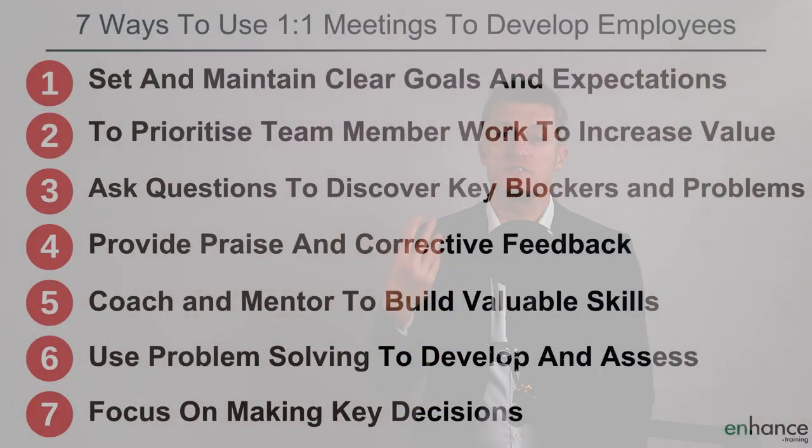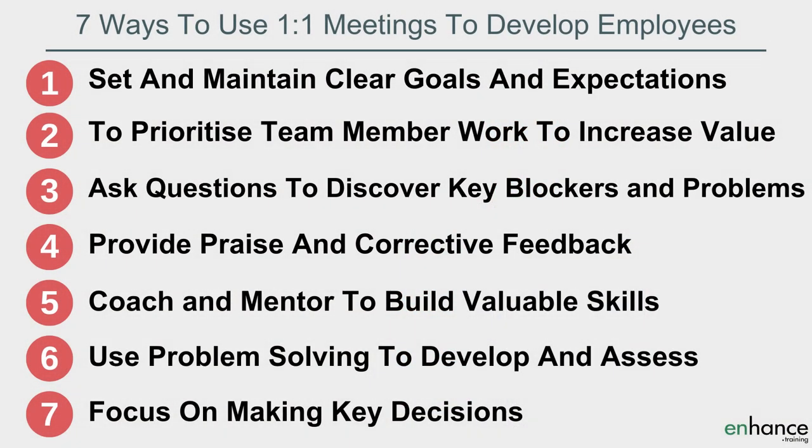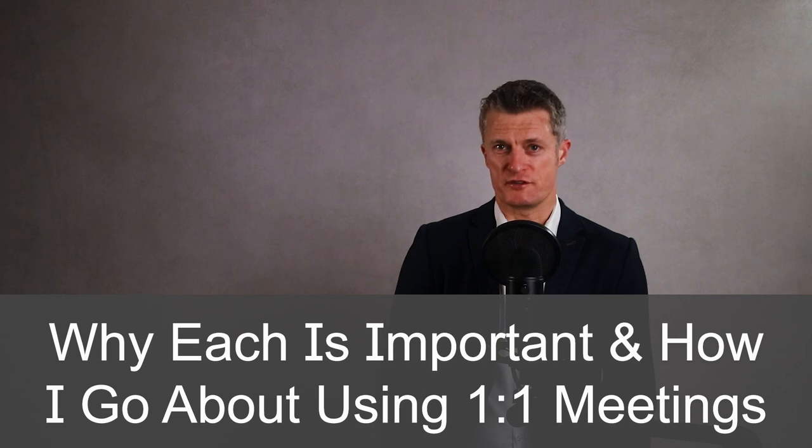Use one-on-one meetings to improve team performance by: firstly, set and maintain clear goals and expectations; secondly, prioritise team member work to create more value; third, ask questions to discover key blockers and problems; fourth, provide praise and corrective feedback; fifth, coach and mentor team members so they build valuable skills; sixth, use problem solving to develop and assess; and seventh, focus on making key decisions. I talk through why each is important and how I go about using one-on-one meetings to develop staff. Developing employees in the right way boosts team performance.